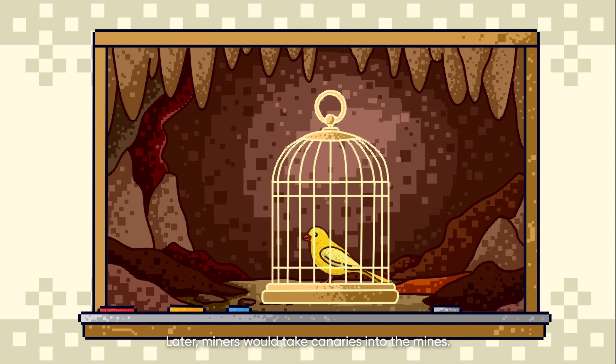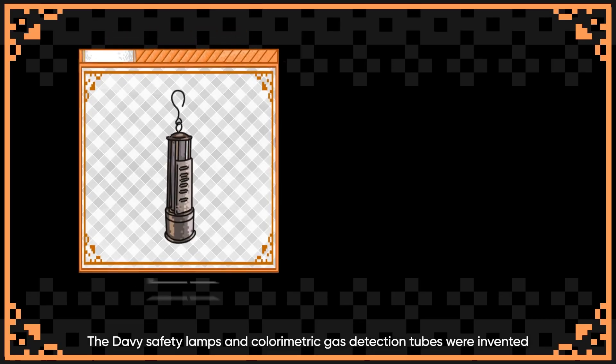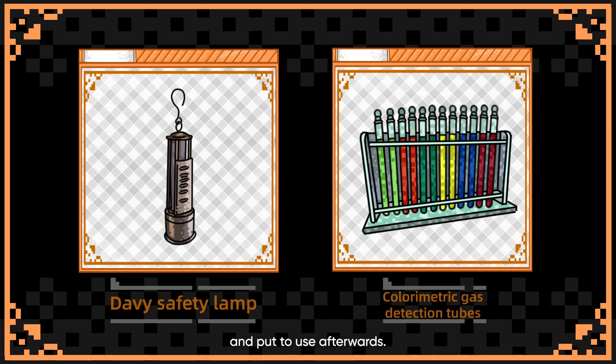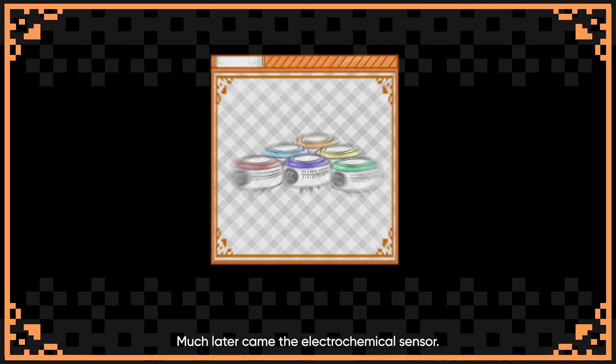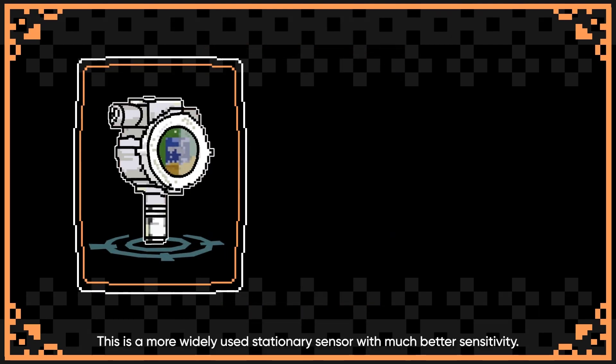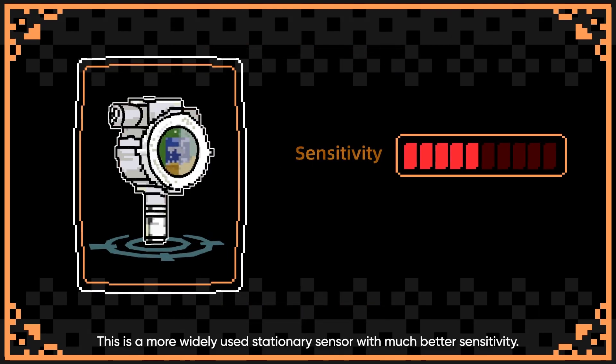Later, miners would take canaries into the mines. When the noxious gases killed the little birds, the air was deemed unsafe. The Davy safety lamps and colorimetric gas detection tubes were invented and put to use afterwards. Much later came the electrochemical sensor, a more widely used stationary sensor with much better sensitivity.